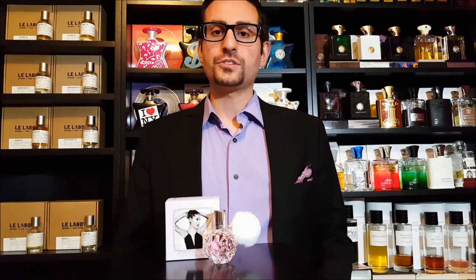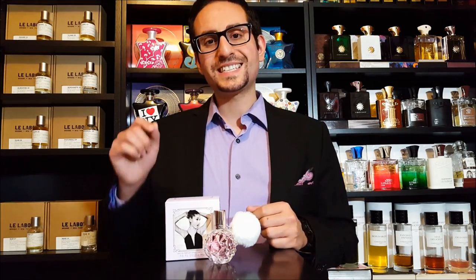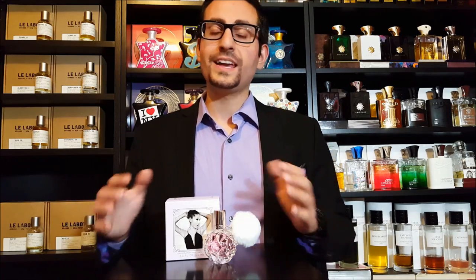Hello ladies and gentlemen, Steven here from Radolescence, and welcome back to another fragrance review. I hope this video finds you well. Thank you so much for tuning in. In addition to the review, we're also going to be doing a giveaway — a full size bottle of this scent in addition to six other full size bottles. Make sure you stay tuned until the end of the video, where I'll tell you how to enter. It only takes about two minutes or so.